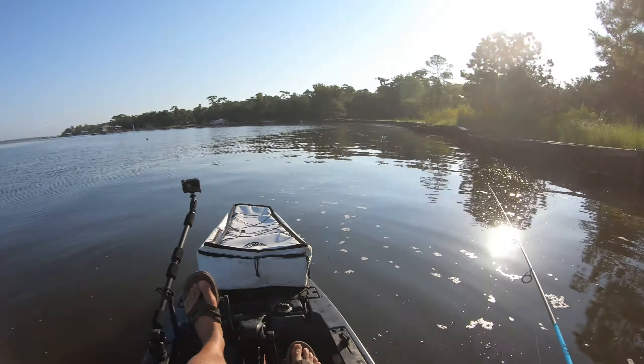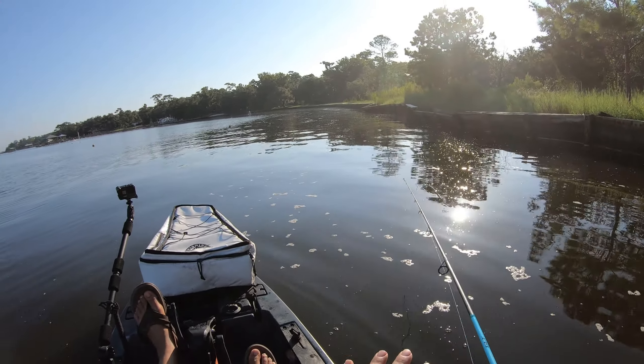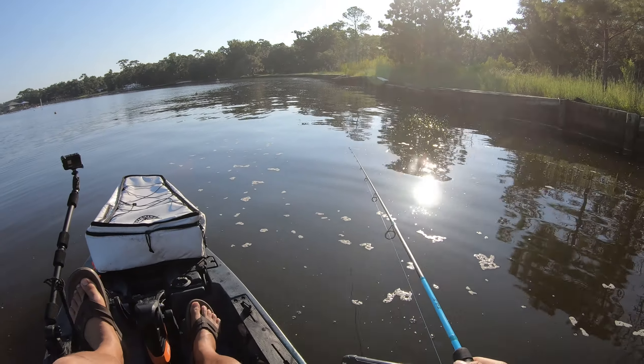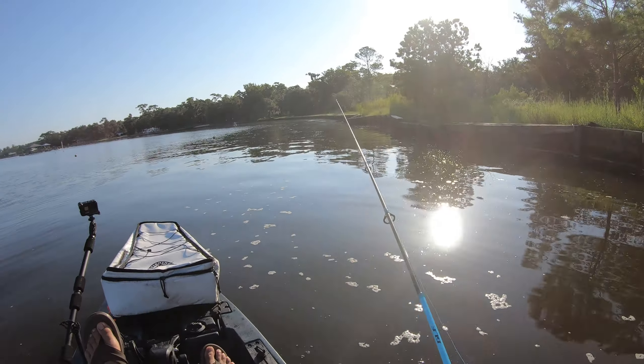What's going on guys? Right now, you saw we just got some bull reds this morning, that was extremely fun man. It's always a blast catching those things during the daytime, especially on top water.